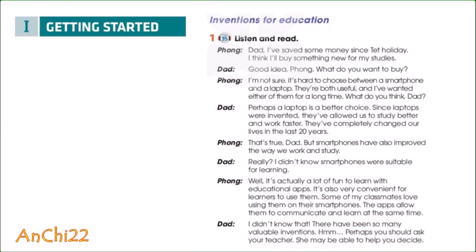Track 35, Unit 5, Inventions, Page 52. Getting Started: Inventions for Education, Activity 1. Listen and Read.